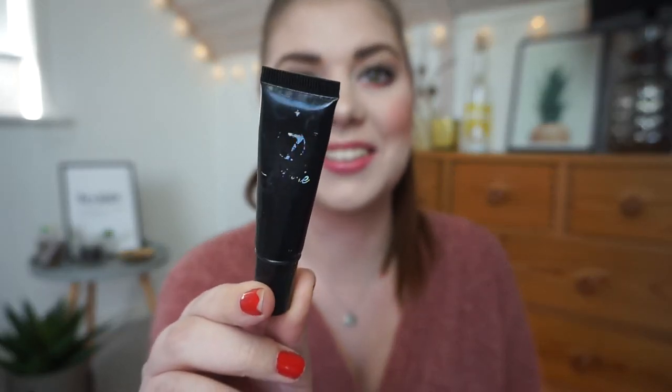Now it is the W7 glitter primer and I'm a little bit below the marking now. It's going slowly because it's a glitter primer and you don't need a lot.